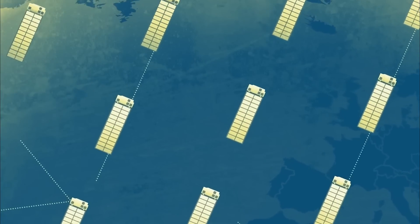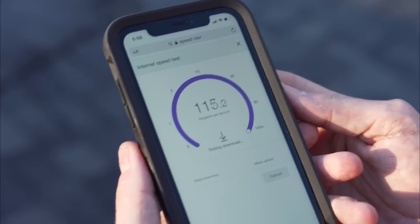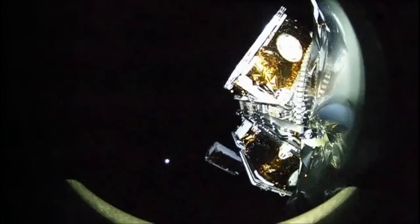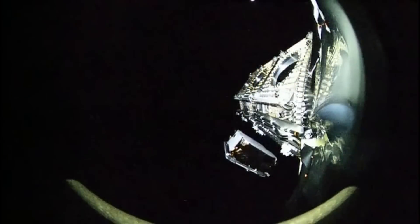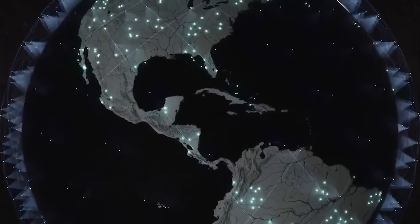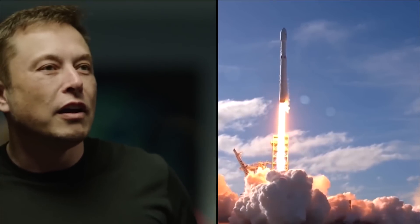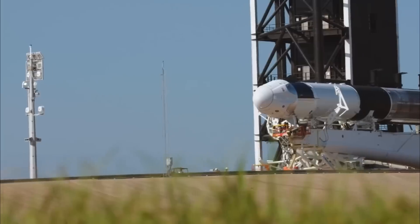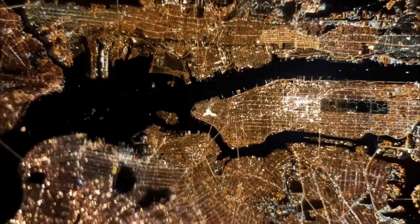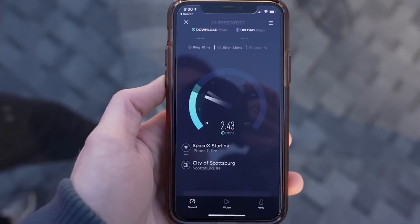OneWeb's satellites played a crucial role in expanding their broadband constellation in low Earth orbit, with 15 of them aiding in this ambitious venture. The remaining satellite, known as JoeySat, served as a technology demonstrator, showcasing cutting-edge features such as a digitally regenerative payload and multi-beam electronically steered phased array antennas. The partnership between SpaceX and OneWeb has already proven fruitful, with SpaceX successfully launching three previous batches of OneWeb internet satellites, totaling an impressive 40 spacecraft deployed on each mission.